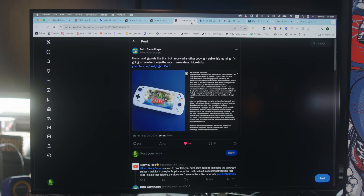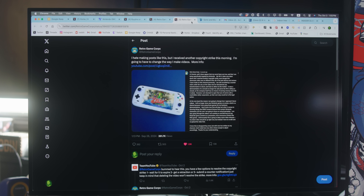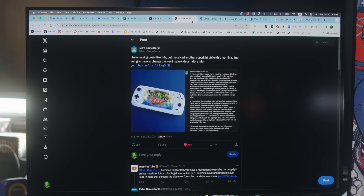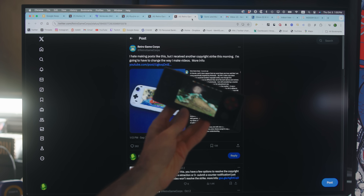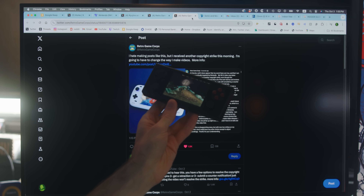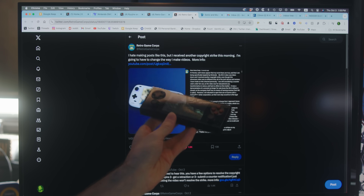So he's understandably no longer going to be showing Nintendo content running on these emulators. I understand that, and I'm going to be joining him for now. So for this video, we'll try our best to refrain from showing Nintendo IP on this particular device.